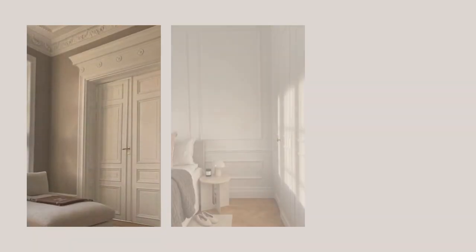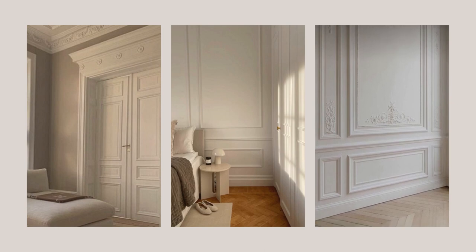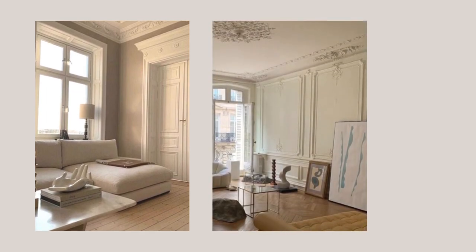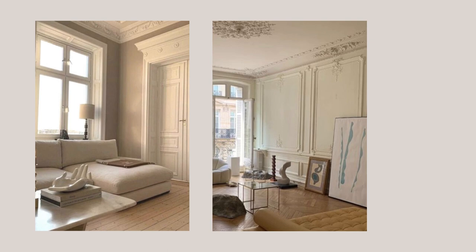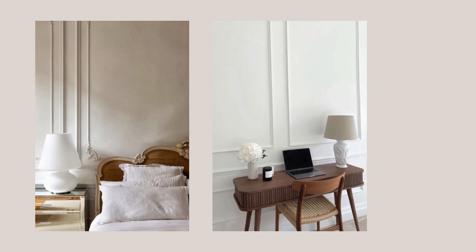The first thing that characterizes the minimal Parisian aesthetic are the moldings. From crown moldings to decorative wood paneling, each wall and ceiling has a dimension and visual interest. Even though in the past this was something that usually came with the apartment or the house, nowadays it can be done easily as a DIY project. Moldings are super easy to install and can be found almost anywhere.